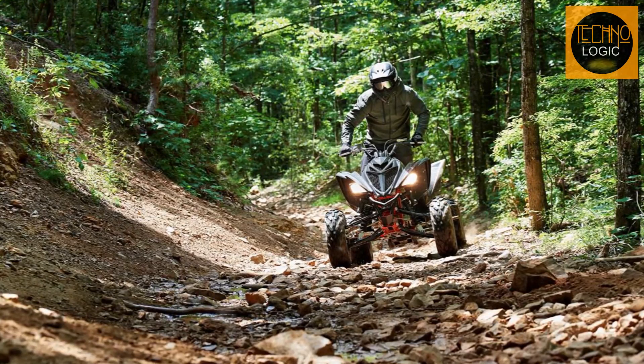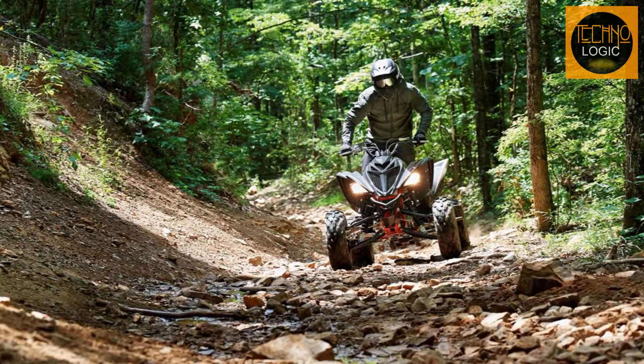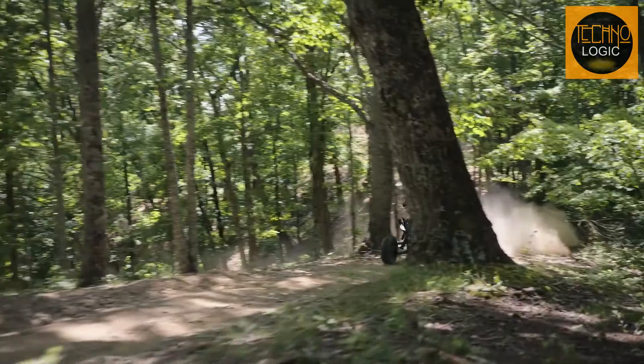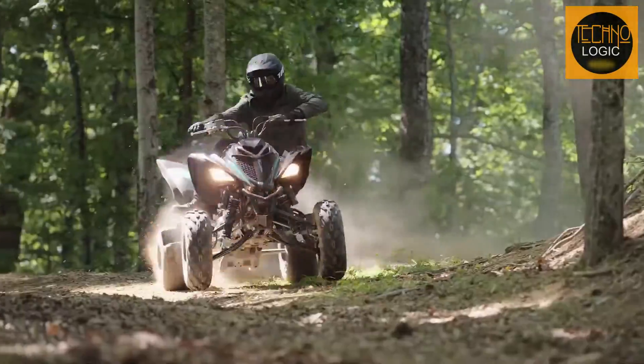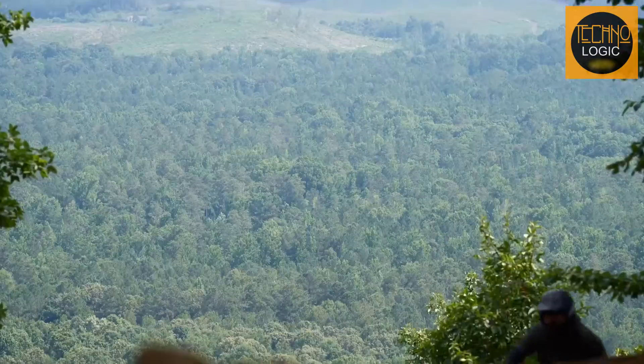The Raptor also has dual 30-watt Krypton headlights and an LED brake light that provide good visibility and style. The Raptor is designed to be comfortable for all-day riding, whether you're cruising on the trails or ripping on the dunes.